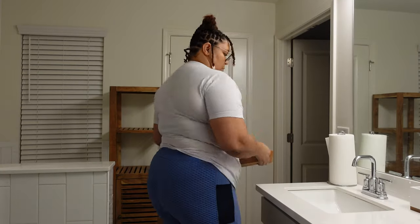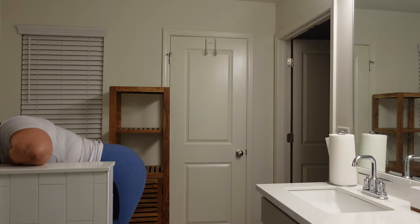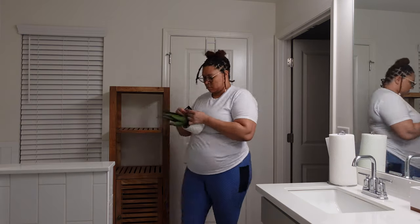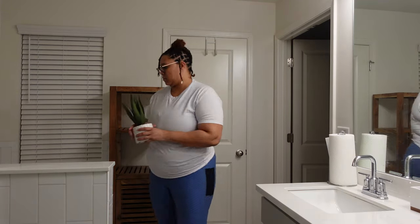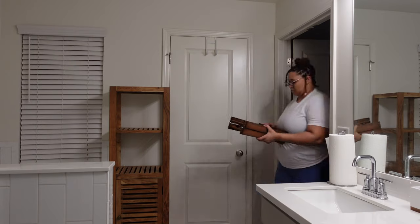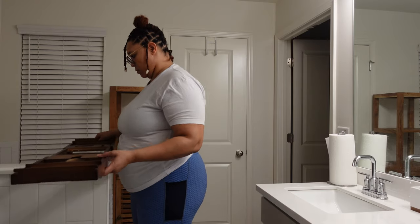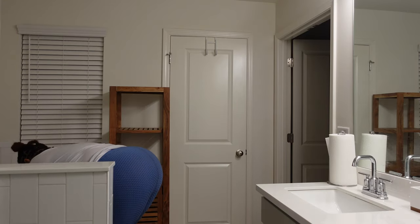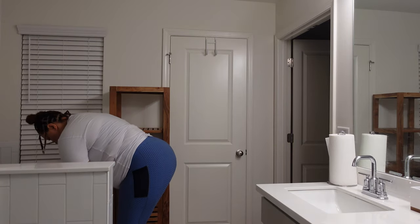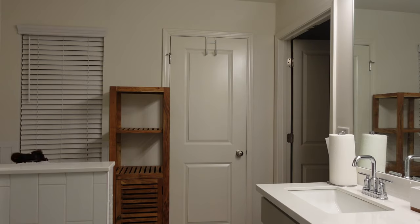I bought all of these things from Home Goods just to spice it up. I also brought in some fake greenery — I had to go fake because let me tell you, I kill things. The only thing I can keep alive is myself, and sometimes my wife. I also got this tray to go over the tub. I love the idea of being able to sit in the tub and read. I got that from Amazon and I want to say it was like 30 bucks, so nothing crazy.